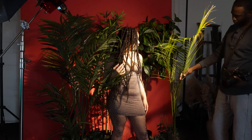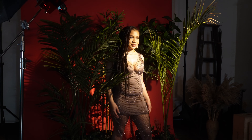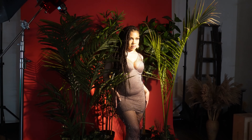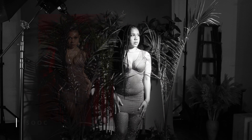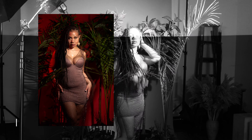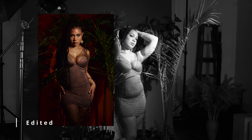Alright, so right here Shiloh went ahead and switched over into a different outfit. What I also did was switch the gels around — instead of blue, we're doing red. And that's just the second look. Pretty simple, pretty easy, nothing too crazy.